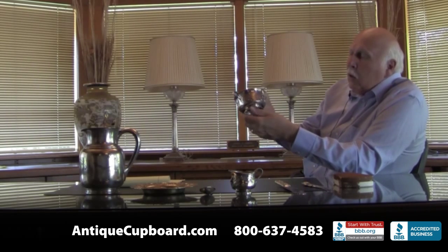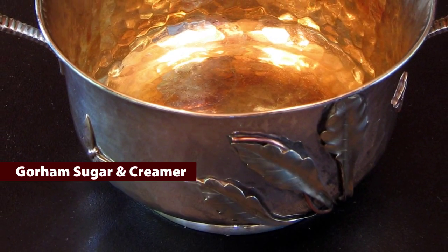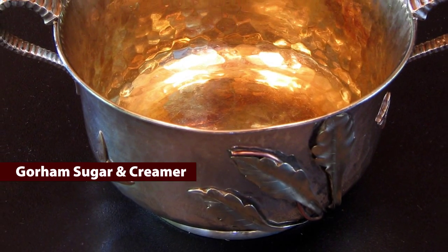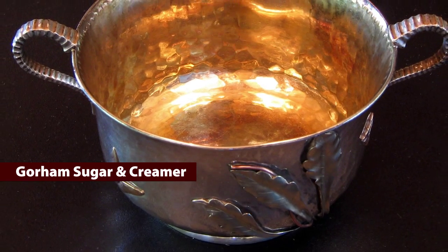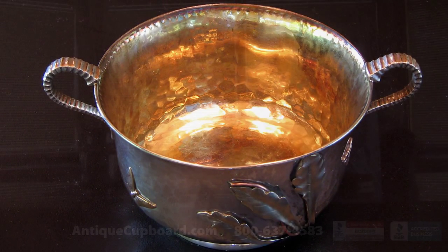Another thing he liked was mixed metals. Here's a Gorham sugar and creamer — it's got a copper bird, a gold butterfly, and copper oriental figures on it from around the 1880s also.